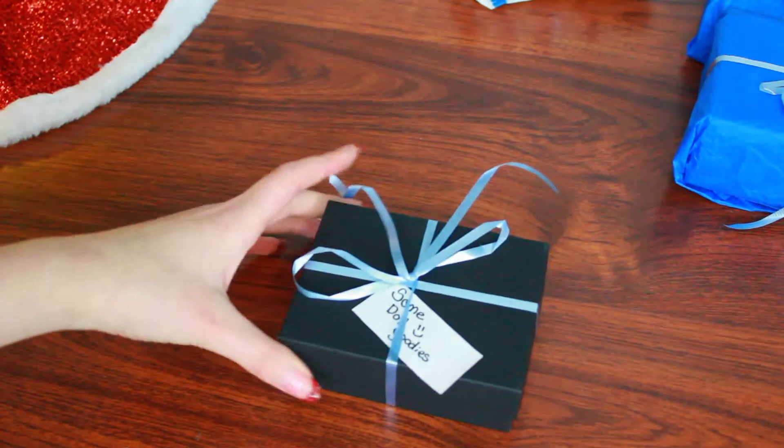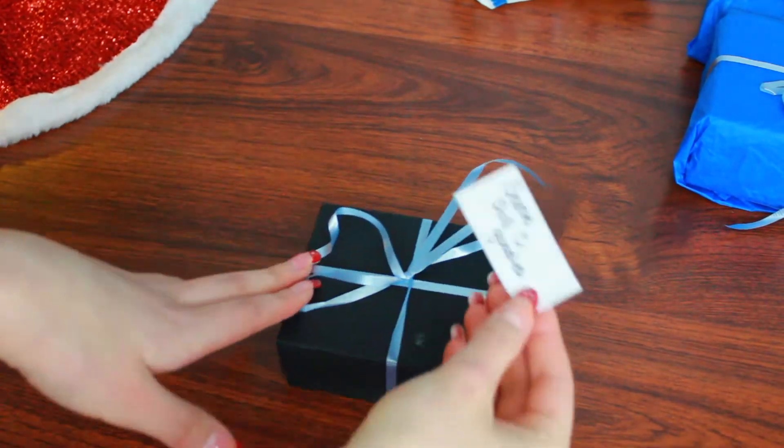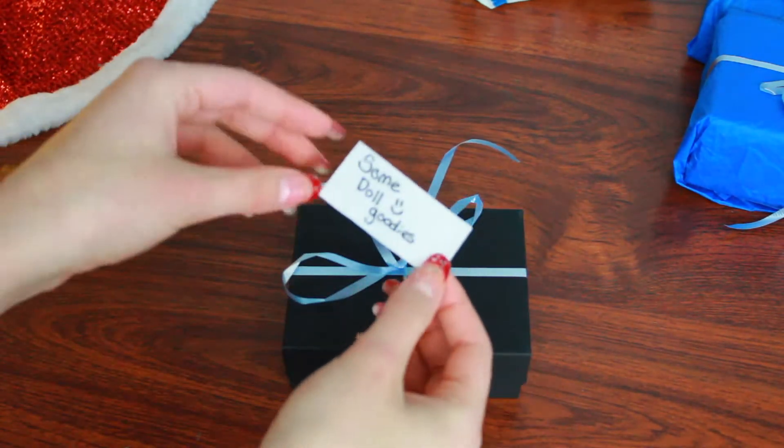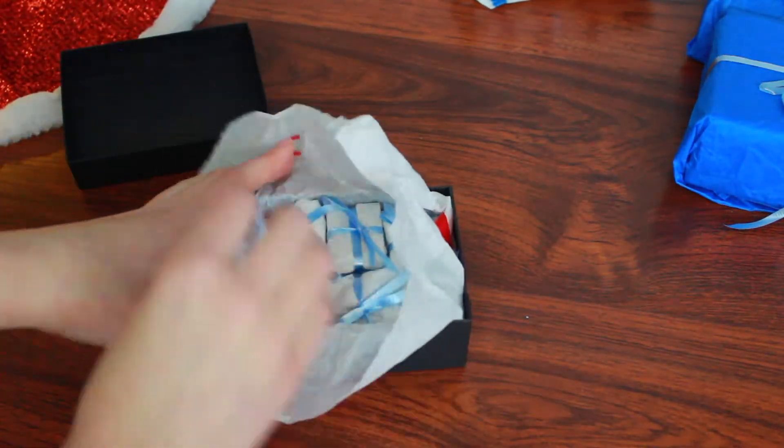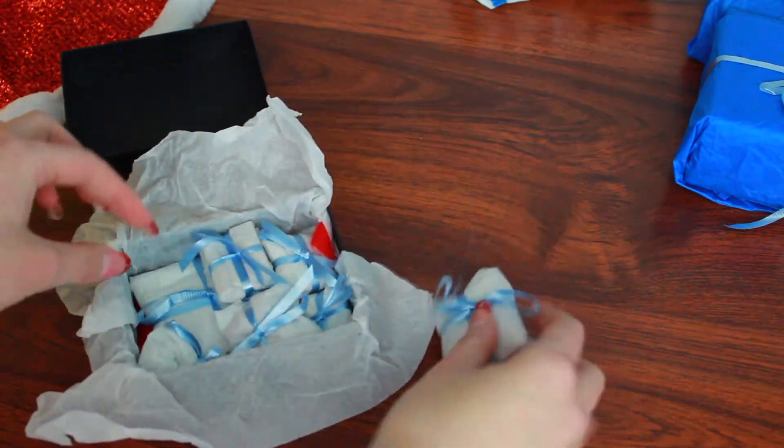This is the next smallest gift, and it has a little writing that says 'some doll goodies.' They're all wrapped up — I can't imagine how much time this took you.